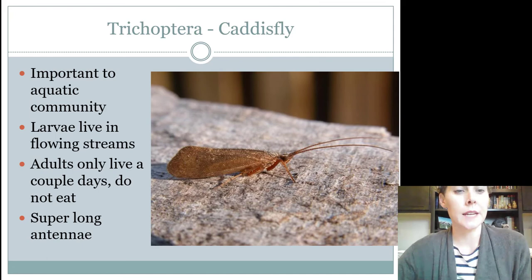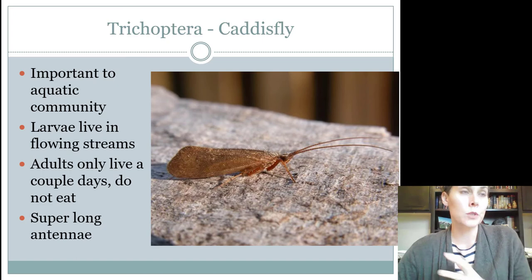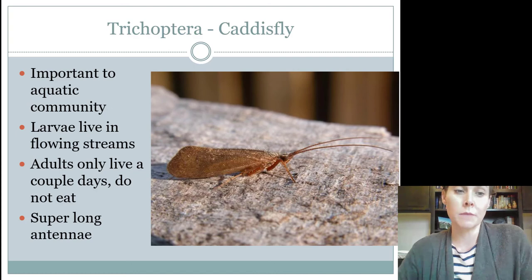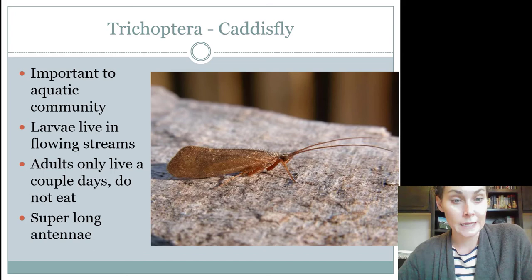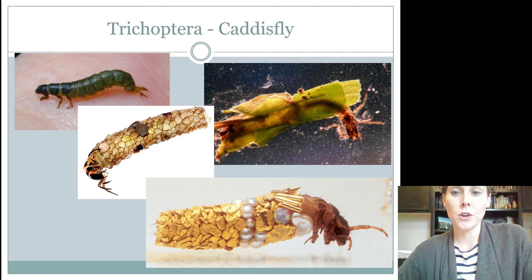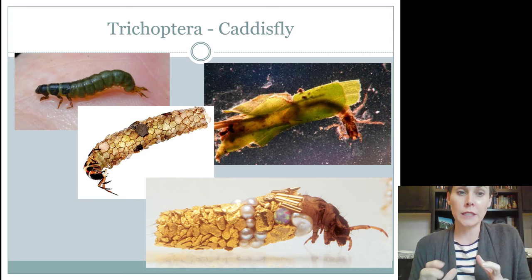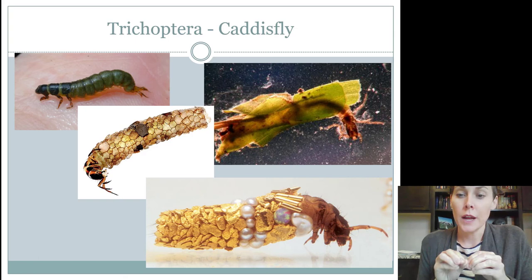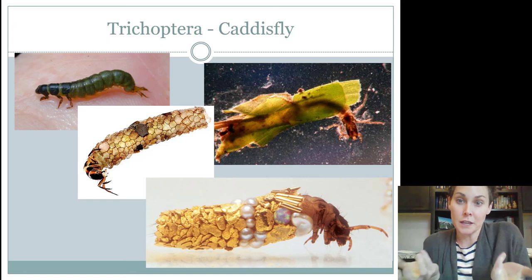Caddisflies also have really long antennae, and moths don't have antennae that long. They're pretty important to the aquatic community because the larvae are found in flowing streams, which means it's usually well oxygenated. So if you were an aquatic specialist, you might catch these insects and they would tell you something about that body of water. The adults really don't live very long and probably do not eat, so mouth parts are pretty inconsequential as an adult, but as larvae they do chew. The larvae of some species are known to take debris, pebbles, and other things and glue it together tightly with silk or saliva. They'll crawl along the bottom of the water and poke out to feed, then crawl back in.